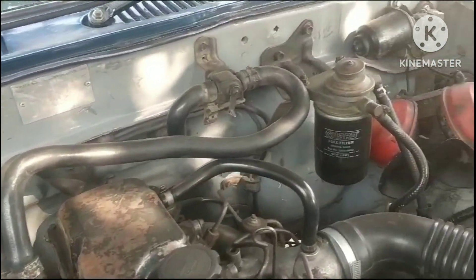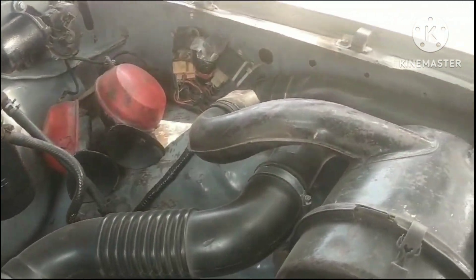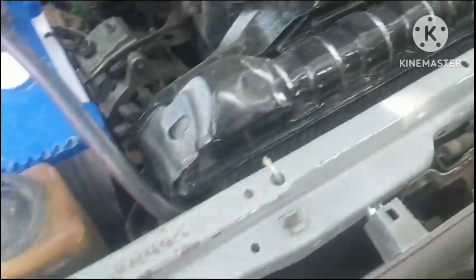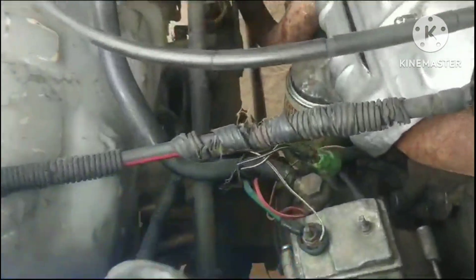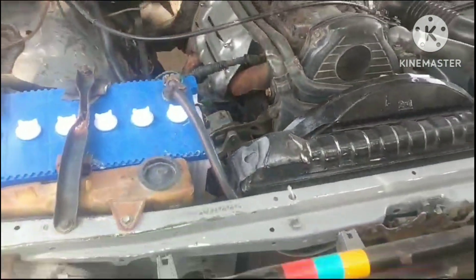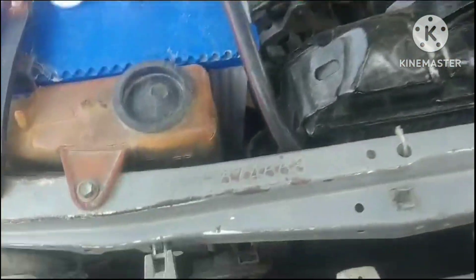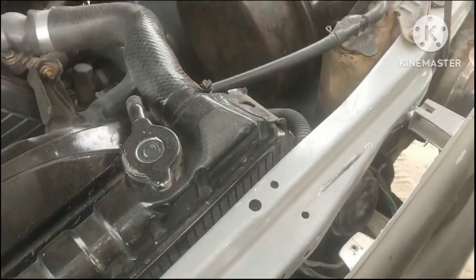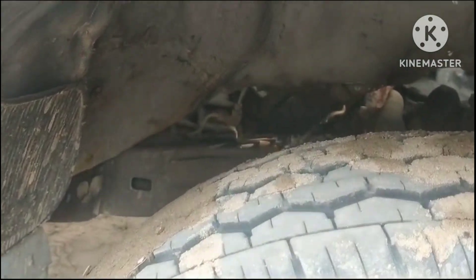There is a pipe. Air cleaner. Front party — it is very clean. The car is almost perfect.